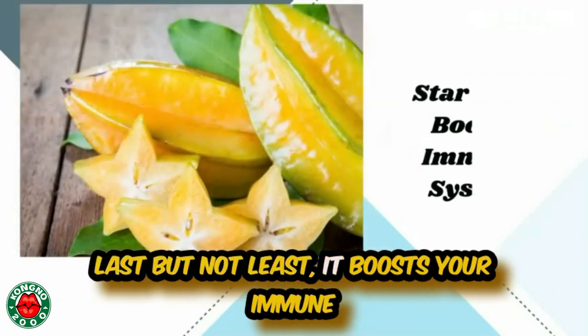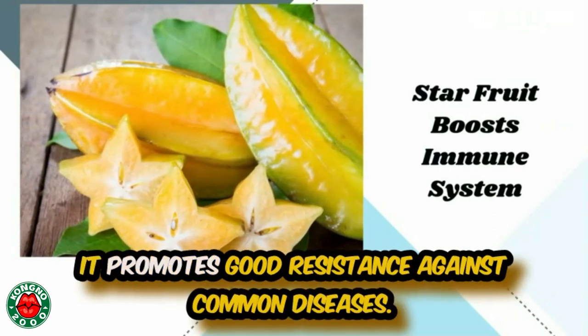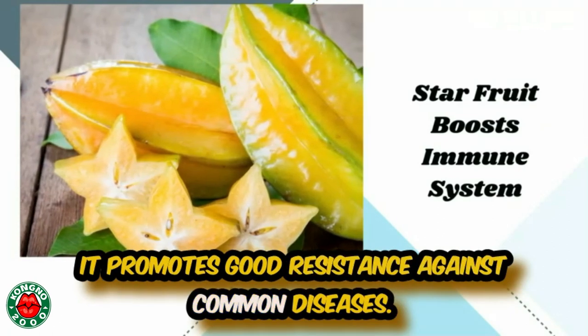Last but not least, it boosts your immune system. With its rich content of vitamin C, it promotes good resistance against common diseases.